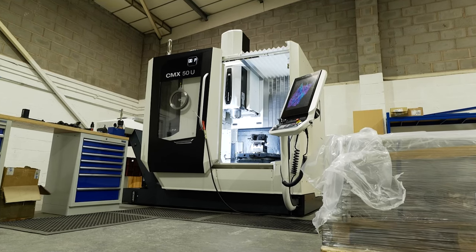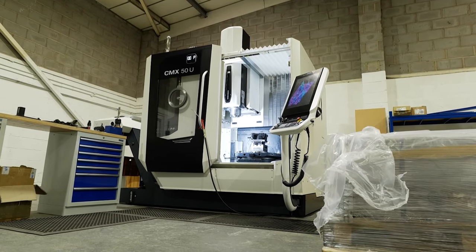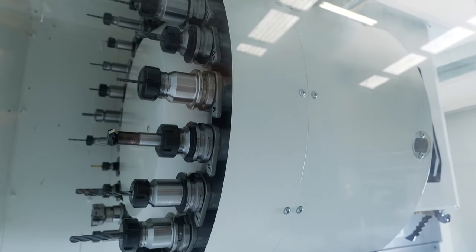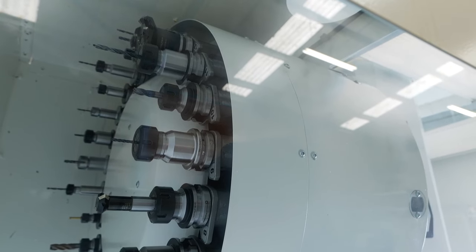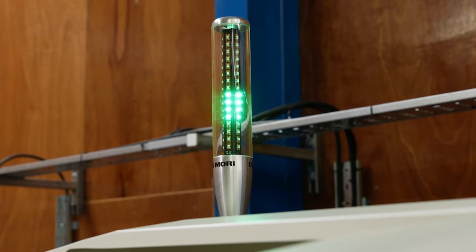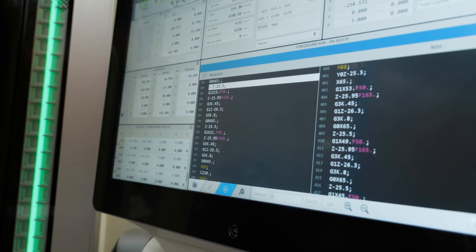The finance helped with our decision because it meant a minimal outlay from us as a business up front. It allowed us to start working on the machines without having to have a sizeable initial investment. Being a startup, if you're buying second-hand machines you've got a huge outlay, whereas through the finance it's helped us put down a very small percentage to get machines of this standard — and we know they'll be reliable, with no problems. That to us has been an immense help.